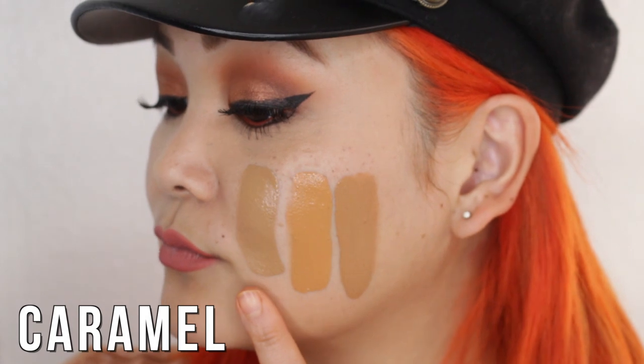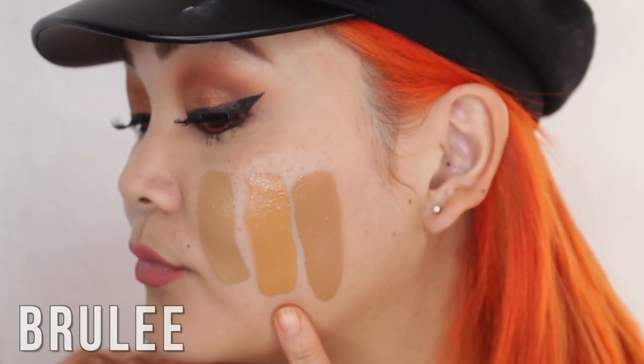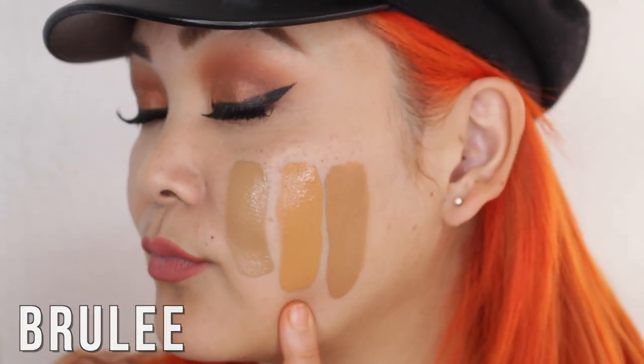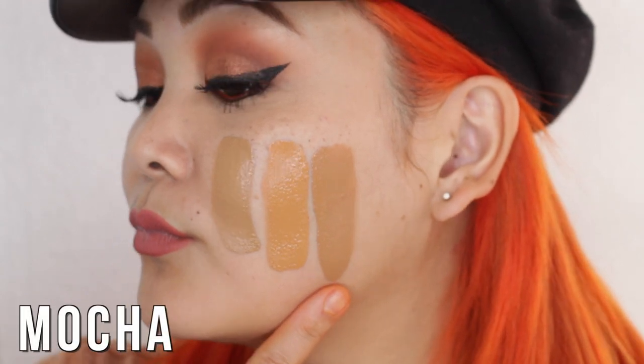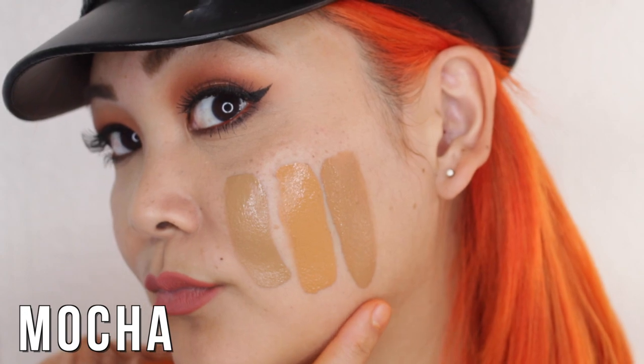Caramel is a rich tan neutral-tone foundation. Next to that we have Brulee, which is a rich tan golden foundation — very warm tone. And then Mocha is a rich tan rosy shade, so we have more of the pink tones on the Mocha shade.